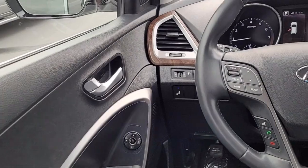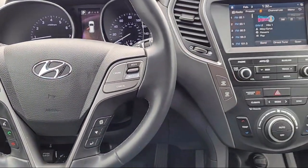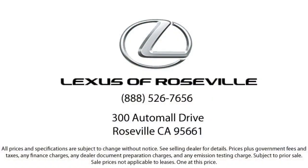We're located in the Roseville Auto Mall in Roseville.